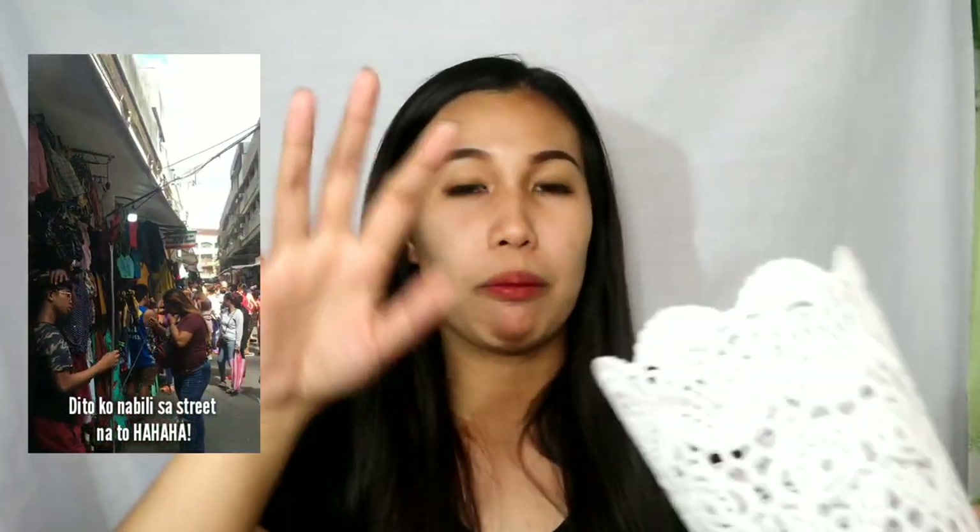Since bumili ako ng mga brush, bumili na rin ako ng lalagyan niya. P20 pesos lang ito guys, at ganito na siya kalaki. Hindi ko siya nabili inside the mall — nabili ko siya sa labas. Hindi ko alam kung ano yung street yun, pero madami nagtitinda doon sa buong street na yung mga damit.